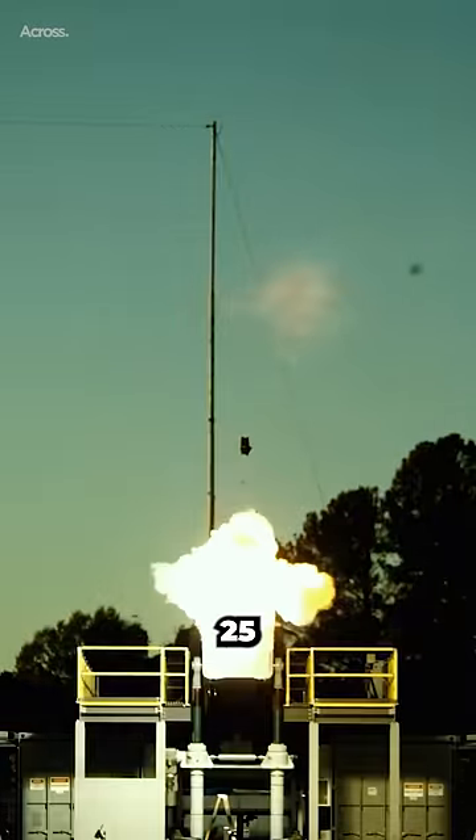Each railgun shot requires a massive amount of electrical power, around 20 to 25 megawatts.